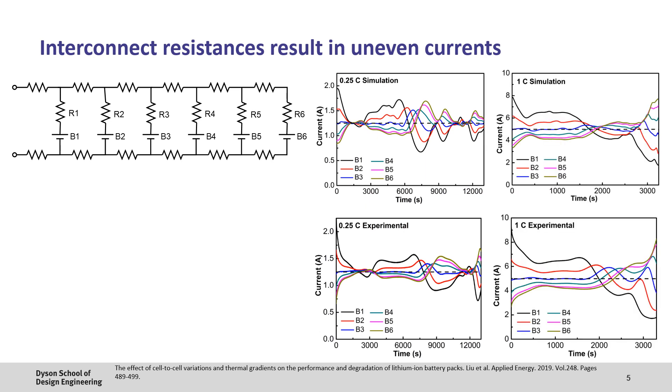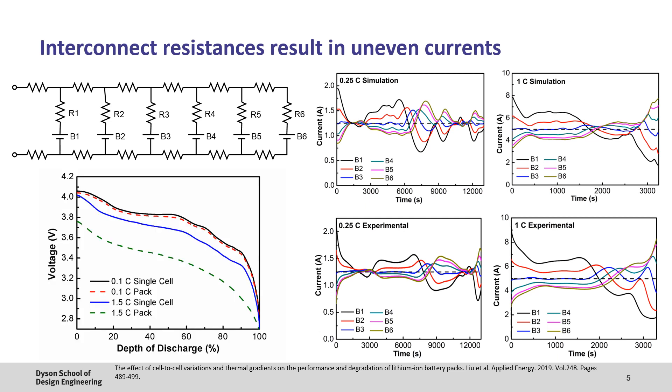As we increase the current from 0.25C to 1C — equating to a discharge time of 4 hours versus 1 hour — the magnitude of the current heterogeneity increases, which can cause problems for localised heating and uneven degradation. At relatively low discharge rates, there isn't too much difference between single cell and pack performance. However, as the current is increased, the additional losses from interconnection resistances and uneven currents become more evident, resulting in a loss of power in the battery pack.